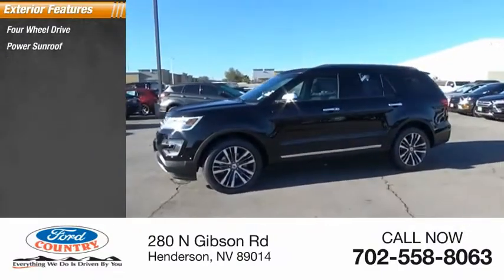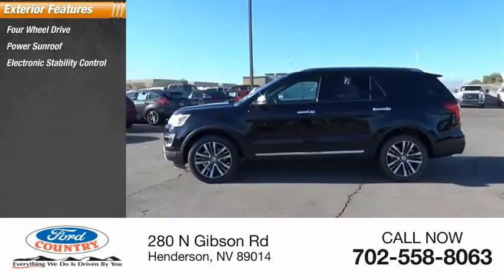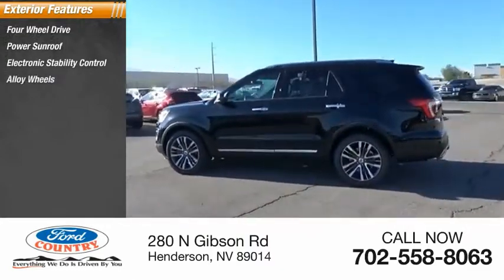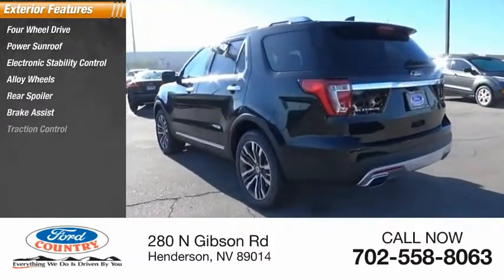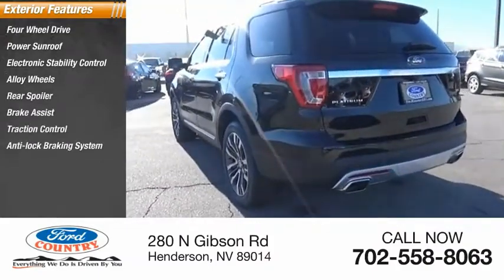Four-wheel drive, power sunroof, electronic stability control, alloy wheels, rear spoiler, brake assist, traction control, anti-lock braking system, remote keyless entry, fog lights.